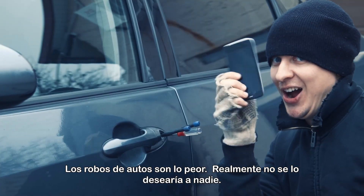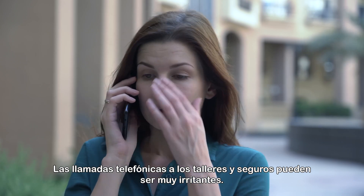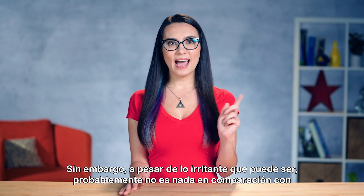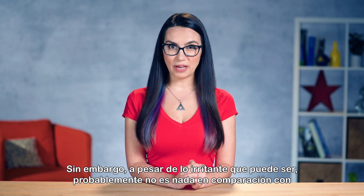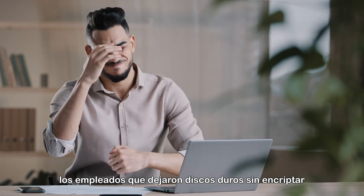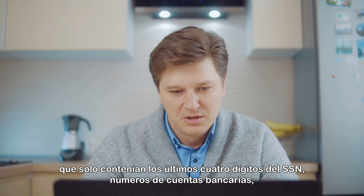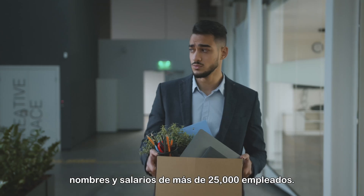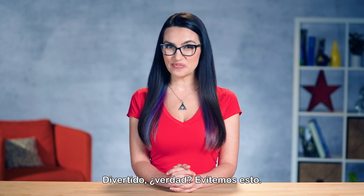Car break-ins suck. I truly wouldn't wish it on anyone. The phone calls to insurance and repair shops can be so irritating. However, as irritating as this may be, it probably pales in comparison to the employees that left unencrypted hard drives containing the last four digits of social security numbers, bank account numbers, names and salaries of over 25,000 employees.